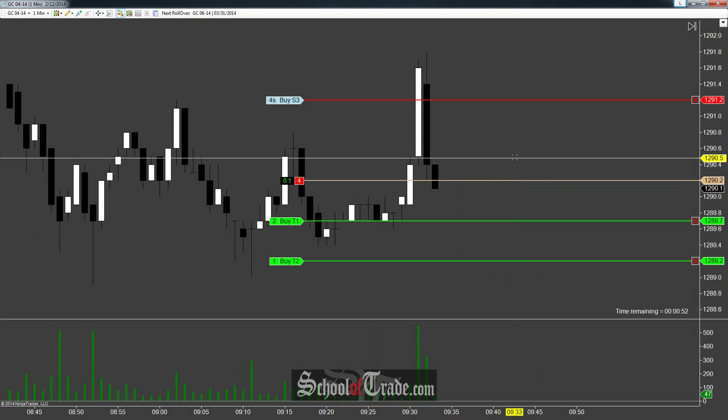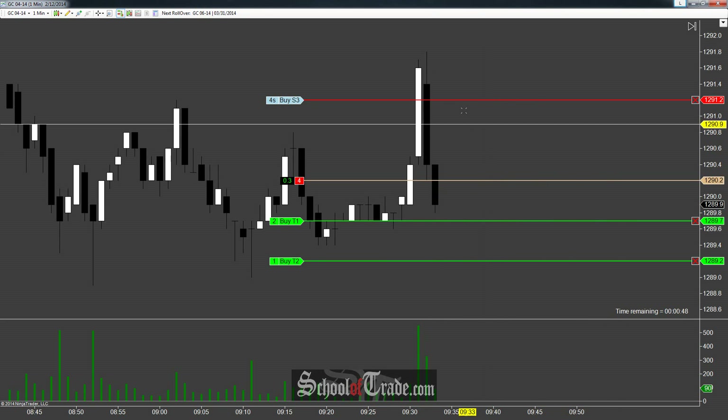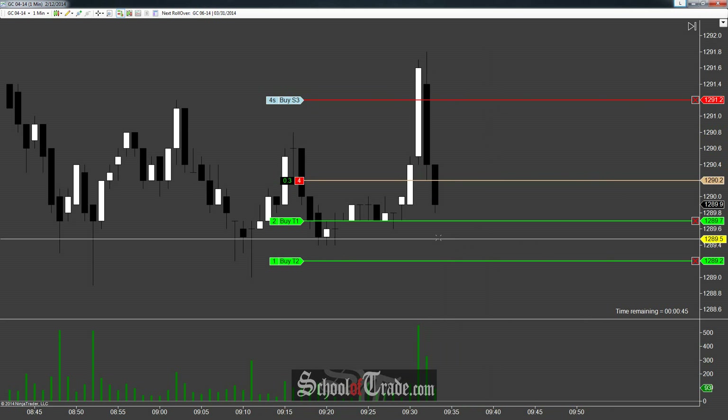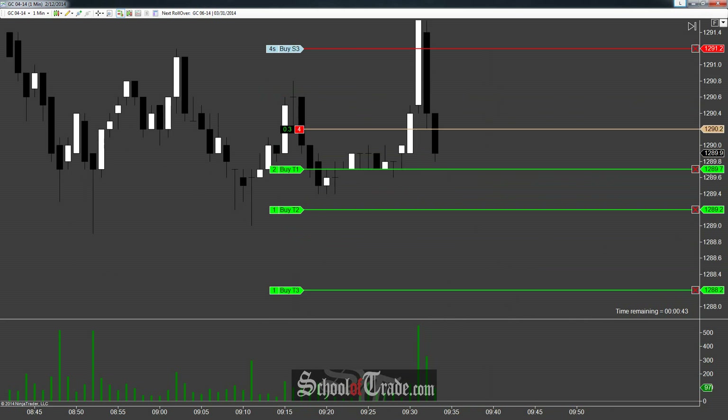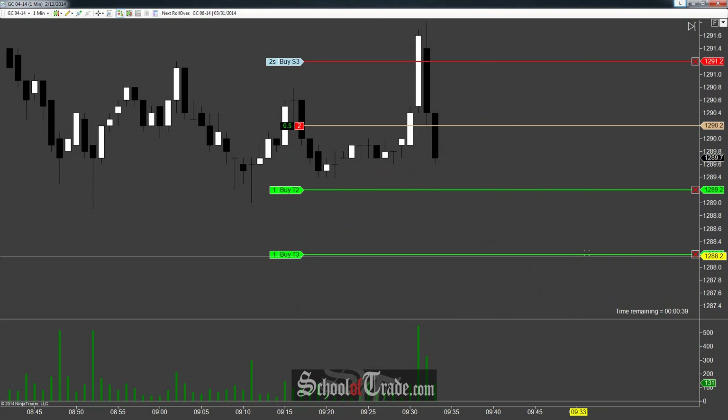Looking for our typical entry scheme: stop is 10 ticks back, looking at the first five-tick target, and we're going to ratchet the stop down a little bit. So two contracts off at plus five, one contract off at plus ten, and then the final contract we're looking all the way down at 1288.2.